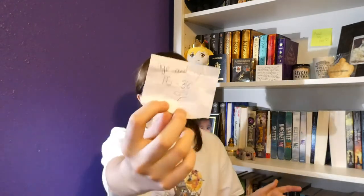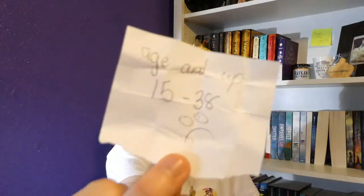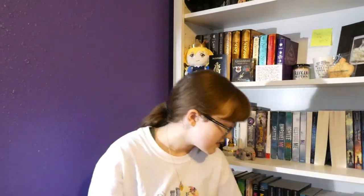For the final prompt — I only want four books to stretch across two months. The prompt is my age and up. I'm 15 years old, so there are supposedly 38 books, meaning the range is 15 to 38.